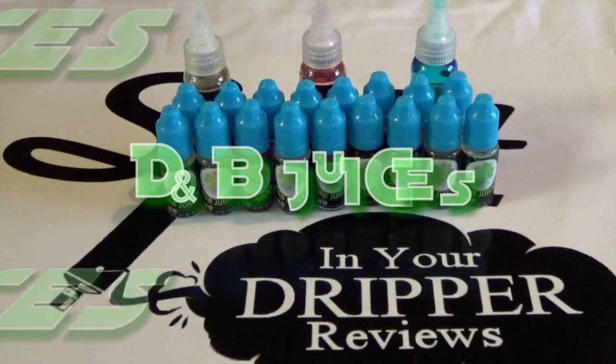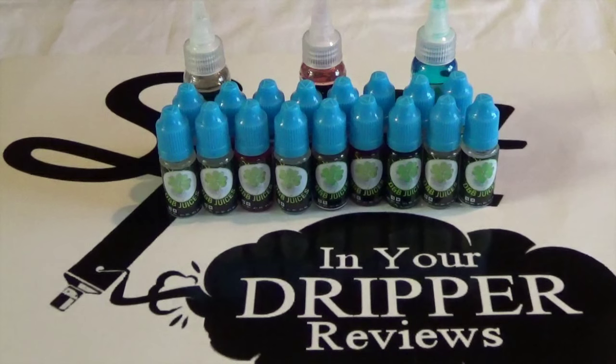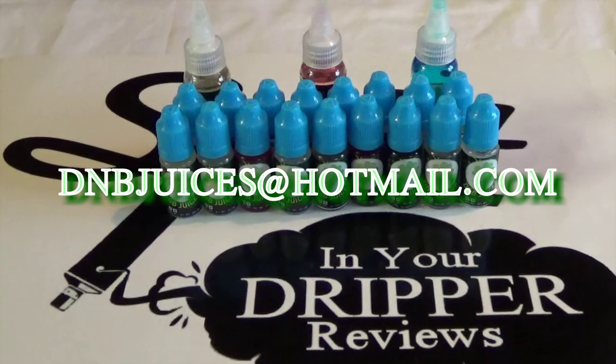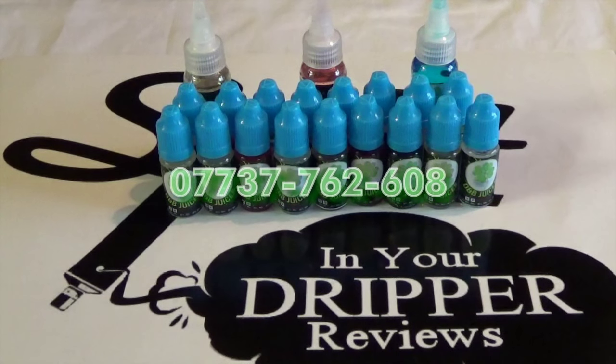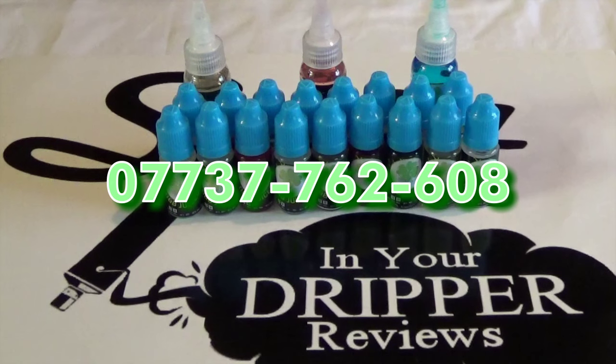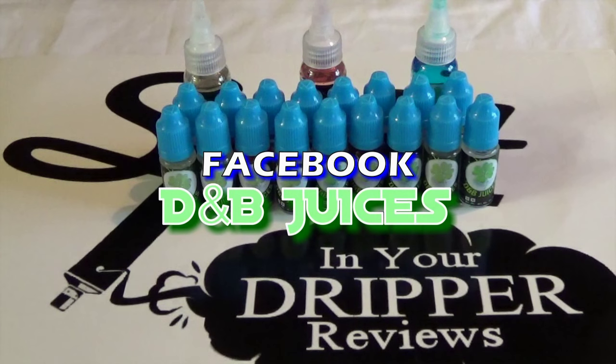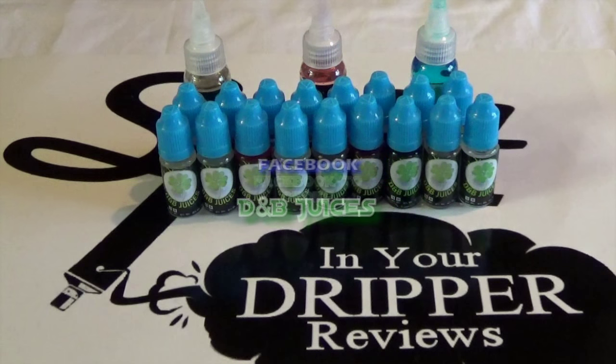As you can see we've got a hell of a lot of juices to get through. We're going to line up some drippers, go through them four or five flavors at a time. You can add these guys at dnbjuices@hotmail.com, phone number 07737 762 608, or find them on Facebook — search D&B Juices and order by PM.